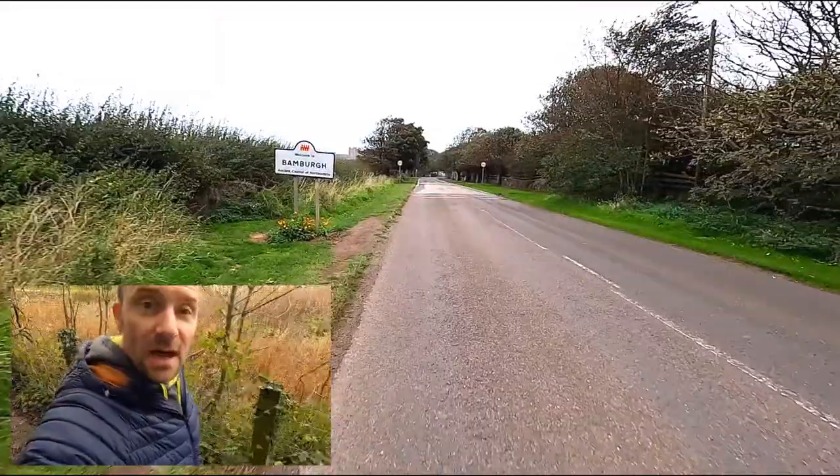Hi guys, how you doing? I am out and about for a bit of a walk today, but often I spend a lot of my time on my bike cycling through some really cool little places. I've put together a little series called 'Cycling Through' and today I'm going to bring you a short video.